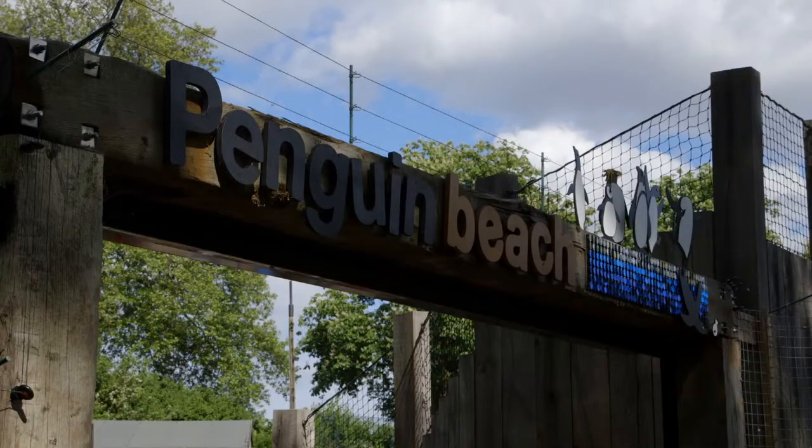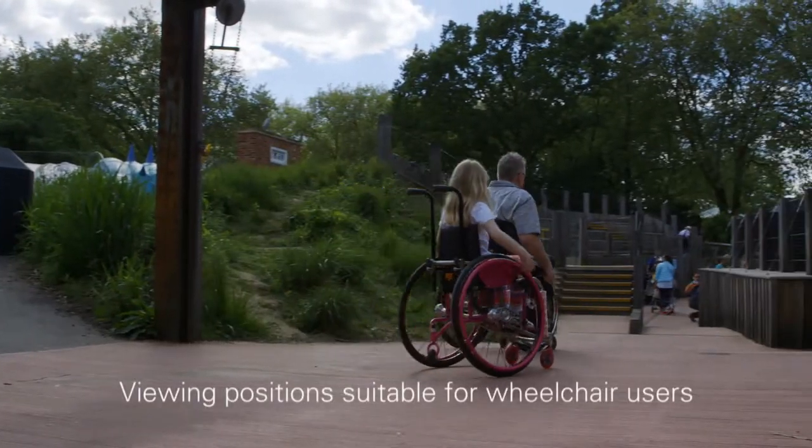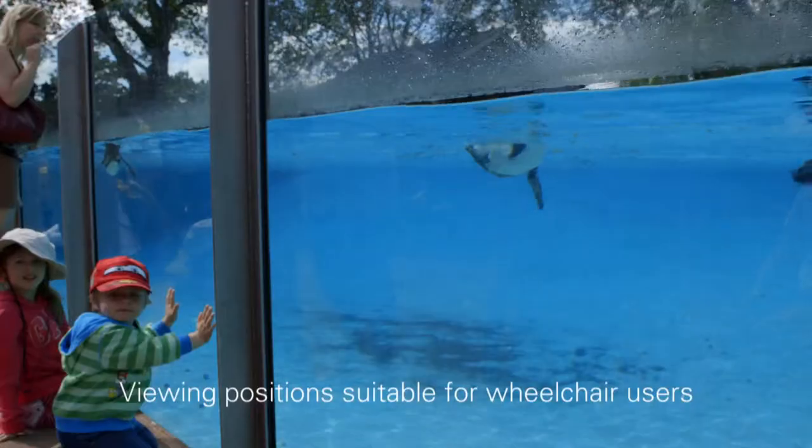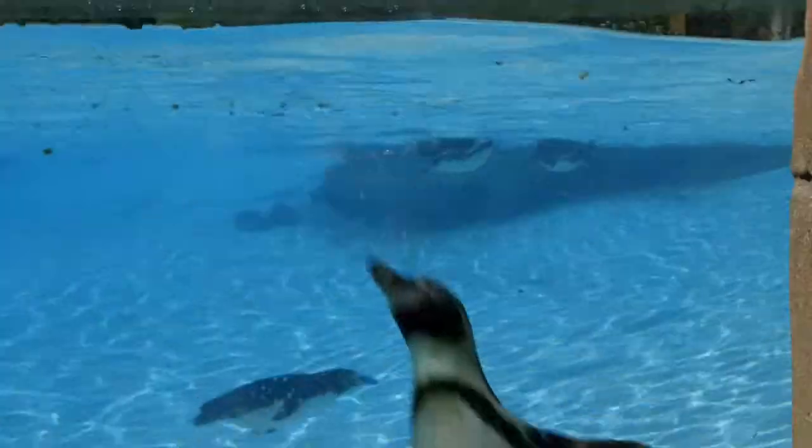Back outside, they head to Penguin Beach. It has viewing positions suitable for wheelchair users. Emily Jane is captivated by the penguin antics.